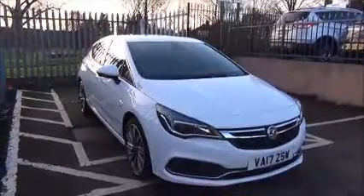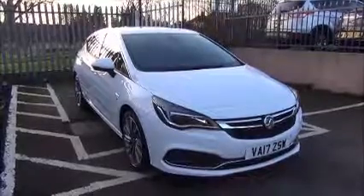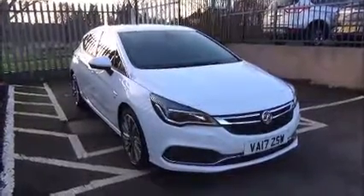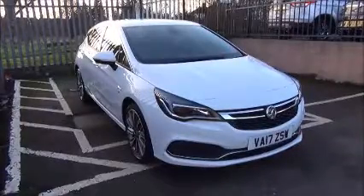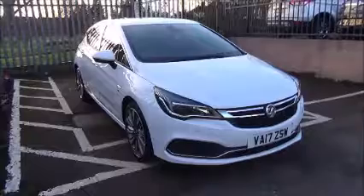This is a nearly new queue vehicle and benefits from the balance of the manufacturer's three-year or 60,000-mile warranty. This concludes the presentation on the Vauxhall Astra Elite NAV. You can reserve this vehicle online with a £100 no-quibble deposit, or call our internet sales team to arrange a convenient appointment. If you are thinking of finance, we are confident we can beat any high street lender with our flexible dealer funding plan.